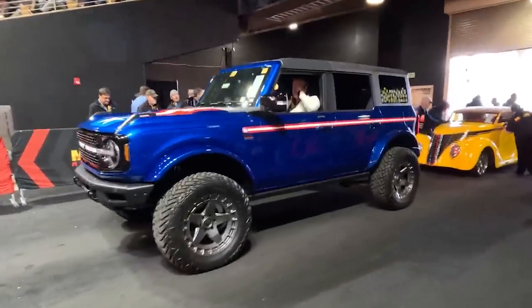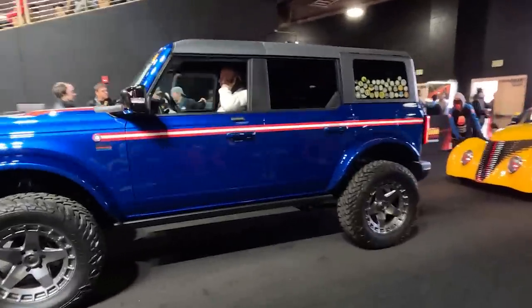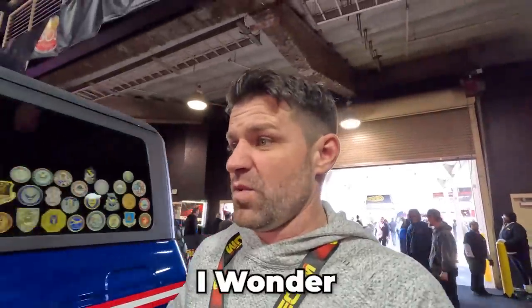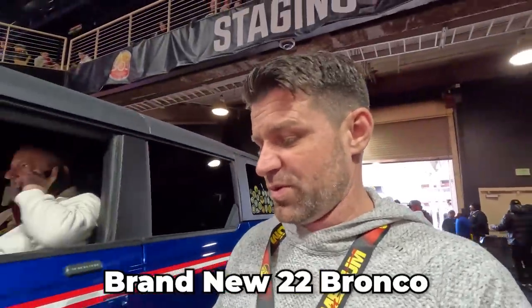The Gary Sinise Foundation Bronco is just about to go through auction, and I'm sure this Bronco is going to look even better under the lights. I might even be interested — I wonder what it's worth. I mean, what's a brand new 2022 Bronco going for? It's hard to get anywhere.